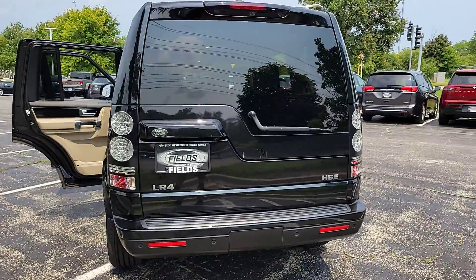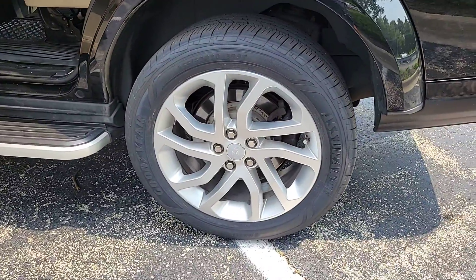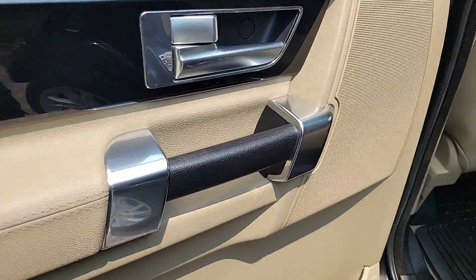Fine interior materials and a rock-solid build, all wrapped in a serene, modern minimalist aesthetic. The following are some of this vehicle's highlighted options.